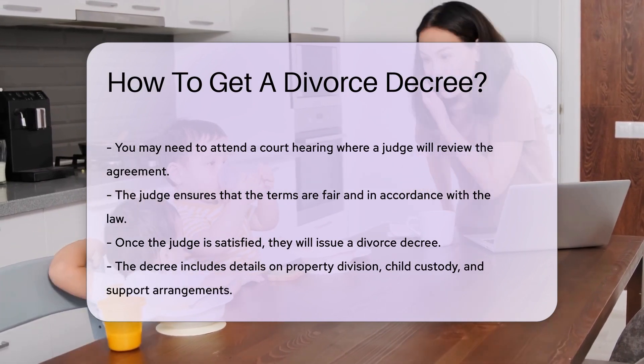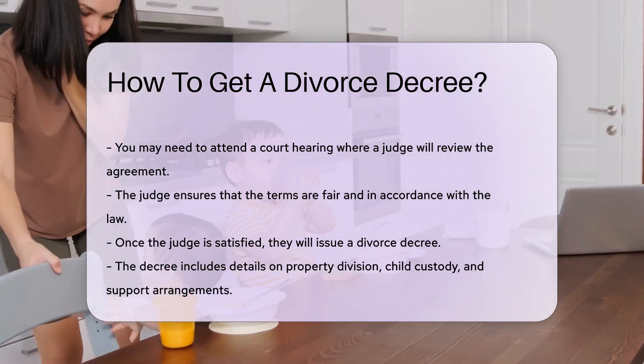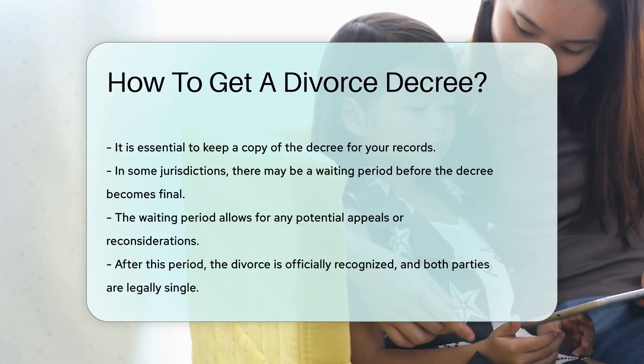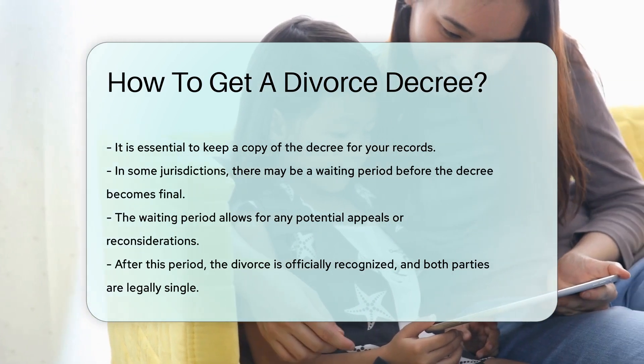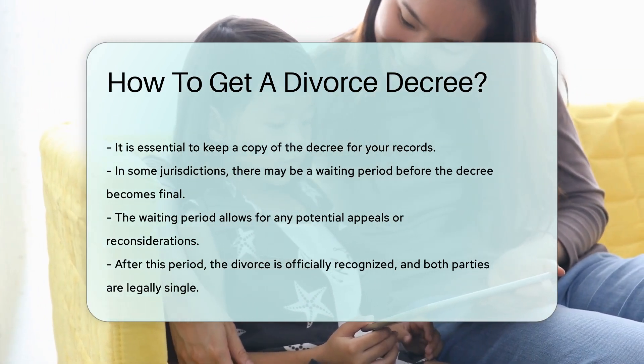This document includes details on property division, child custody, and support arrangements. It is essential to keep a copy of the decree for your records. In some jurisdictions, there may be a waiting period before the decree becomes final, allowing for any potential appeals or reconsiderations.